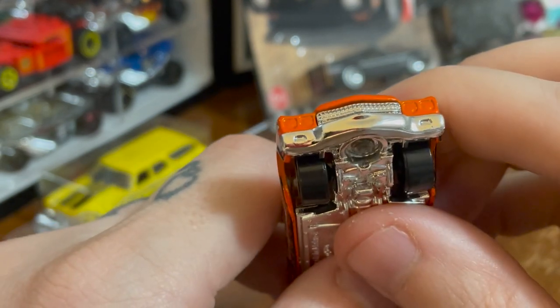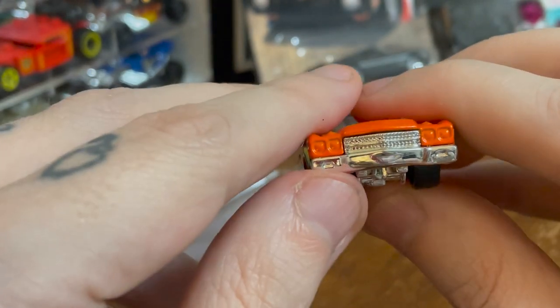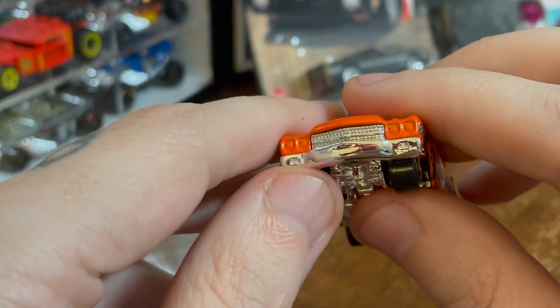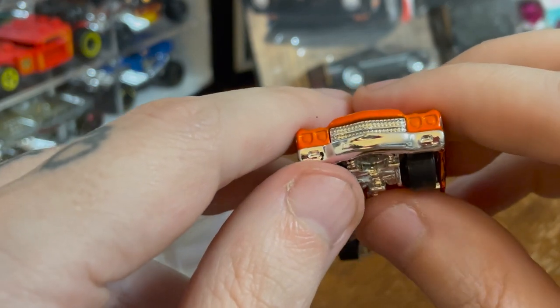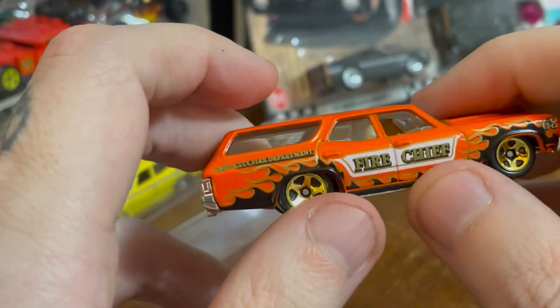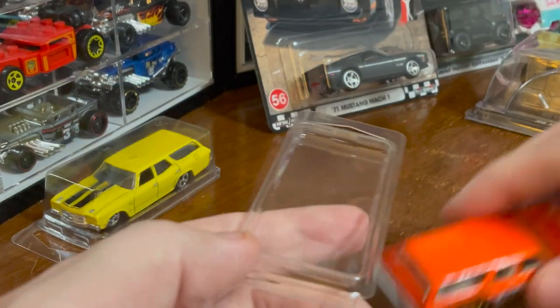They seldom do the headlights and there's nothing to do in the back, but it doesn't really matter because the grill does a lot of the work. The headlights are nicely cast — they do have a bit of depth to them, even if they're not painted separately. Let's put that in its case as well.